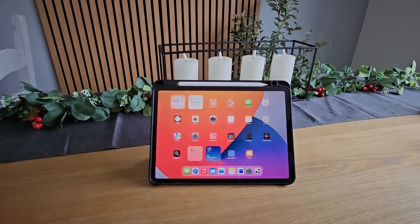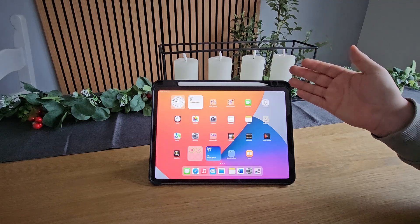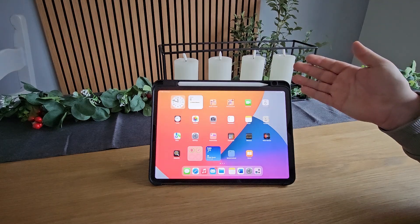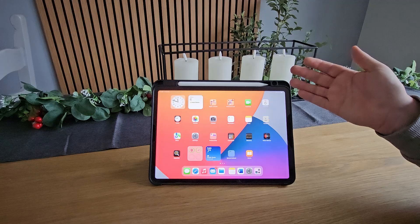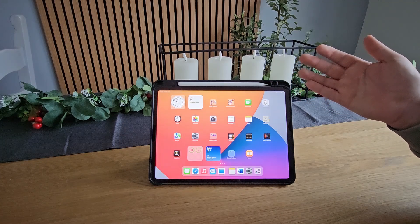Hello everyone, welcome back to the channel. Today we're going to take a look at the iPad Pro 11-inch M1. The main reason I'm looking at this is that this has been my iPad since I bought it at the start of 2022.